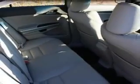Enjoy the drive and have peace of mind in this 09 Honda Accord. See us at Bernie Caps Auto Sales today.